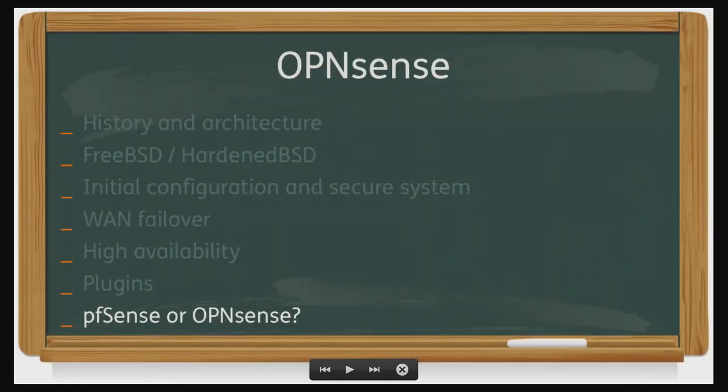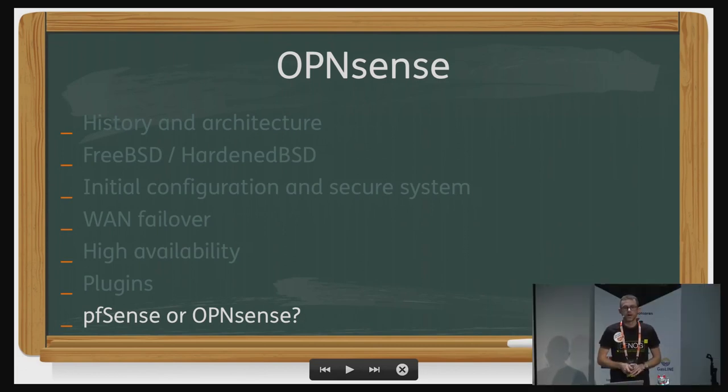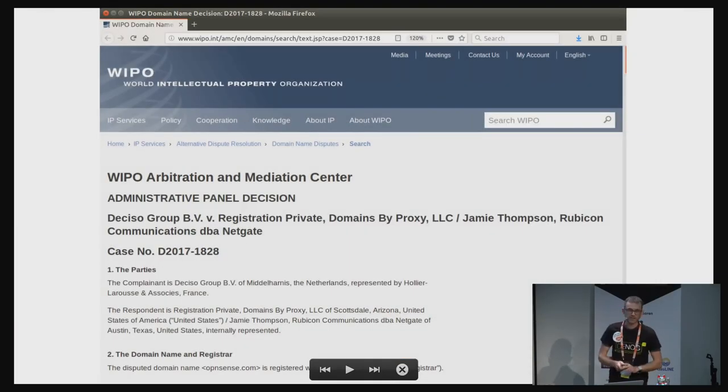Why should you think about going from PFSense to OpenSense? The interface is very nice. The downside is that you can't take your existing configuration and reuse it — you have to configure from scratch because the code is no longer the same. But the community is very open. If you look into some discussions — search for 'WIPO and OpenSense' — you'll see there have been some community discussions and a website that was not very nice talking about OpenSense. You can look into it afterwards.